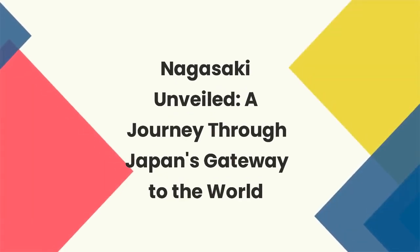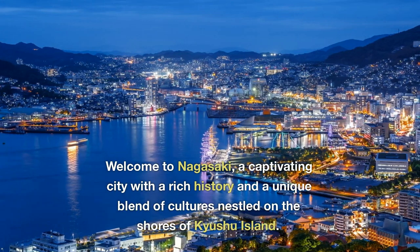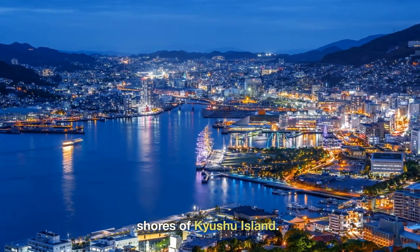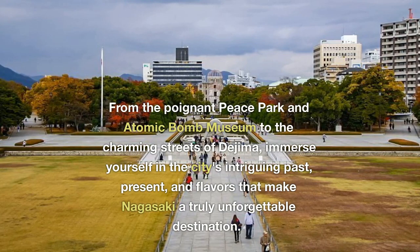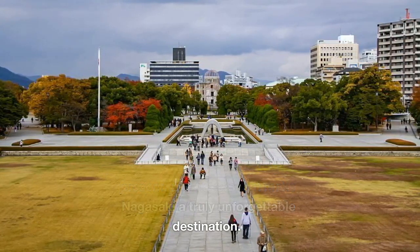Nagasaki Unveiled: a journey through Japan's gateway to the world. Welcome to Nagasaki, a captivating city with a rich history and a unique blend of cultures nestled on the shores of Kyushu Island. From the poignant Peace Park and Atomic Bomb Museum to the charming streets of Dejima, immerse yourself in the city's intriguing past, present, and flavors that make Nagasaki a truly unforgettable destination.